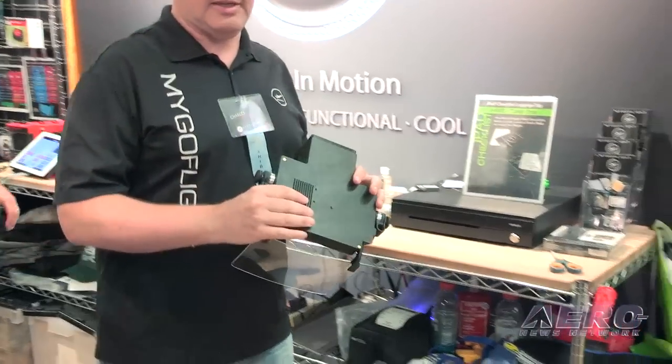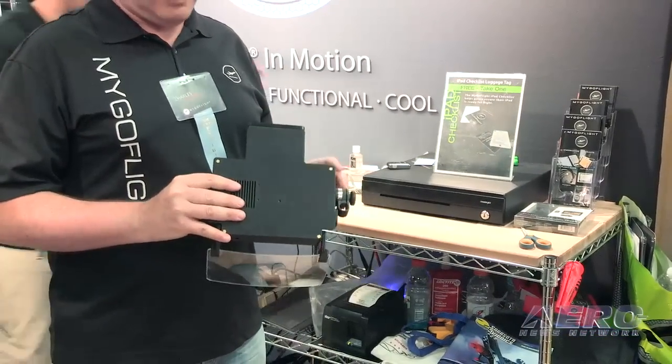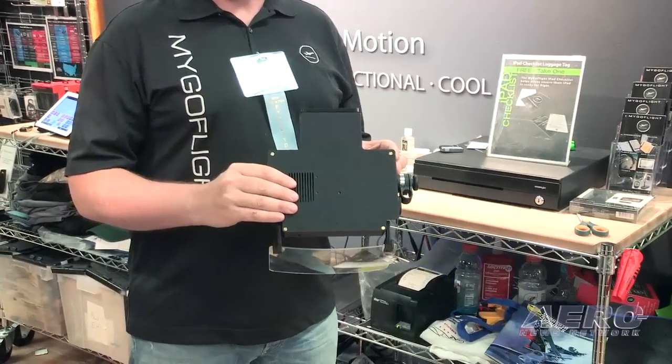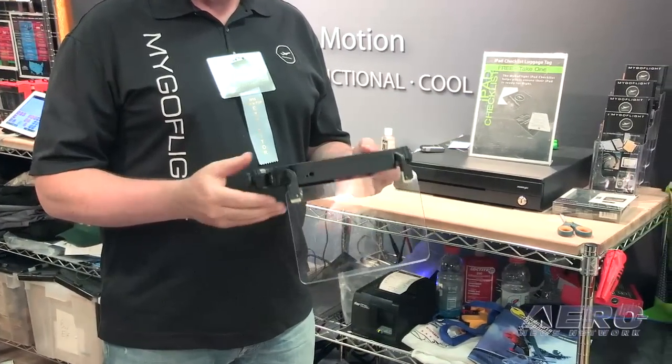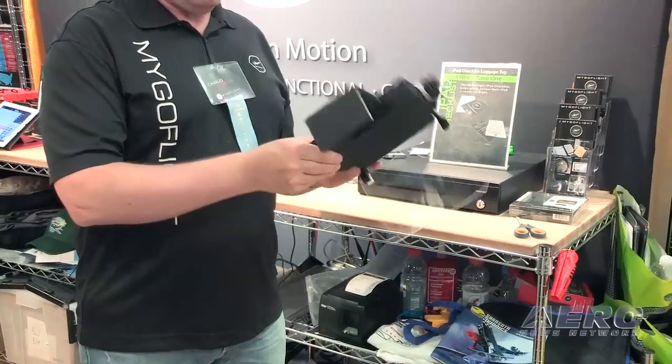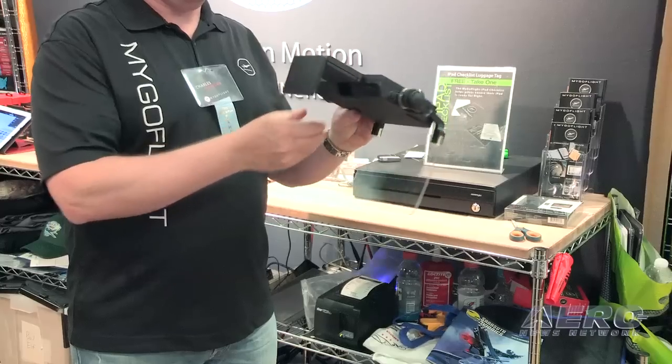Where does it stand right now in regards to getting it to market? Last year we brought to Oshkosh a unit that we call our working prototype — something we could make and prove to ourselves that the optics work and that the brightness levels are where they needed to be. Over the last several months we've been working on case design and designing all the optics and the electronics. We have completed stage one of the case design and the mounting systems, and we hope by Oshkosh this year to have a truly fully working prototype that developers and avionics companies can see and look to find out how they can get their imagery and data up onto that screen.